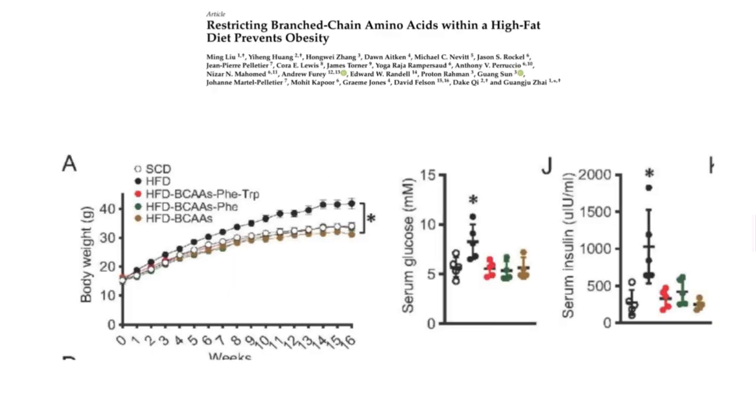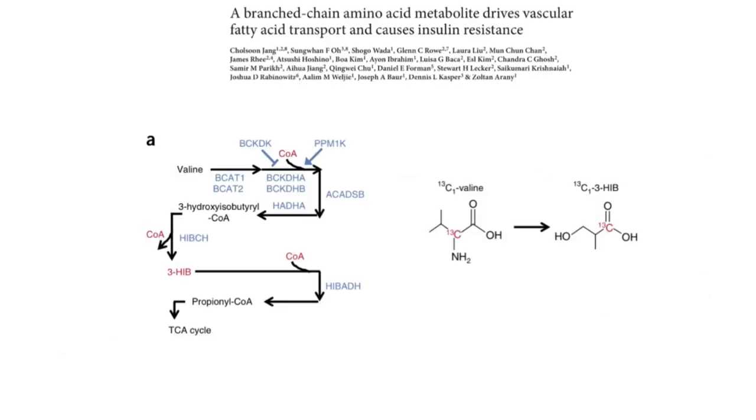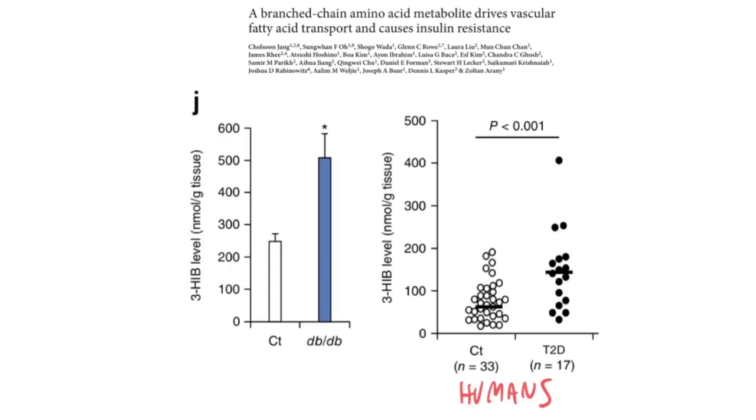You can see the mice given a high-fat diet with restricted branched-chain amino acids stay just as lean — in fact, even perhaps a bit leaner than mice on a standard chow diet. Restricting the branched-chain amino acids in a high-fat diet reverses the high glucose and the high insulin of the high-fat diet, reversing the insulin resistance. This paper found a metabolite of valine called 3-Hib in humans with type 2 diabetes.